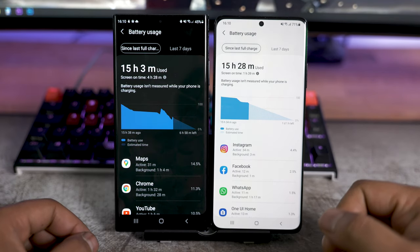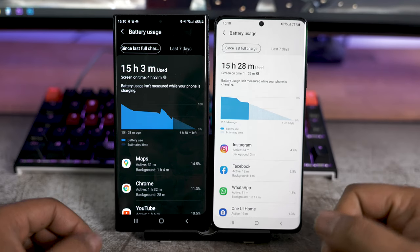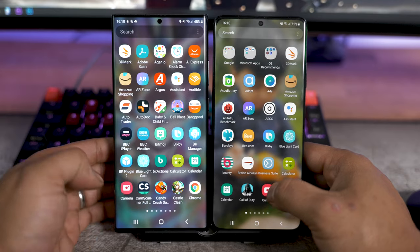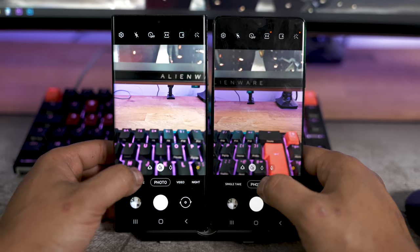For battery, at roughly 55% charge I've got four and a half hours of screen time on the Note 20 Ultra, and on her S21 Ultra at 29% she's got one hour 40 minutes of screen time. So basically they both get about seven hours of screen-on time, maybe a bit more on the S21 Ultra.